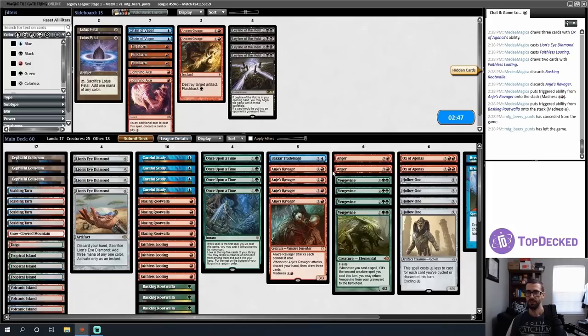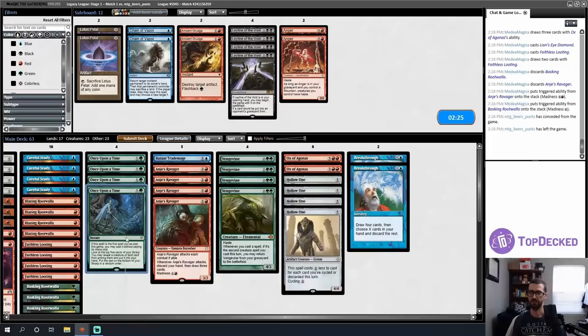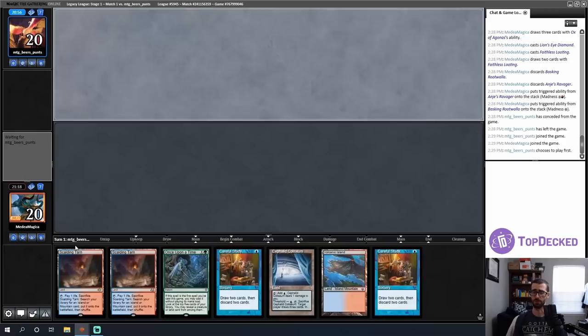I play LED first in case I draw another Anji's Ravager, and get another looting — it took us until turn four but we did something impressive. Sideboard thoughts versus Delver: I'll want Firestorms and Lightning Axes — about five cards to board in. I can go down on Angers since haste isn't super relevant here. On the draw I can trim Once Upon a Times; Breakthrough is very powerful but a little all-in. I like Bizarre Trade Mage as a 3/4 flyer that walls their threats, but maybe I swap it for the fourth Once Upon a Time.